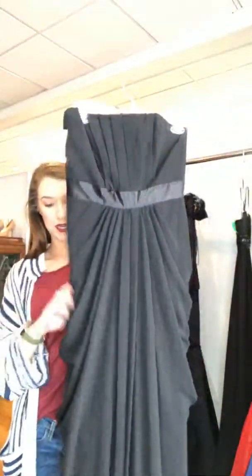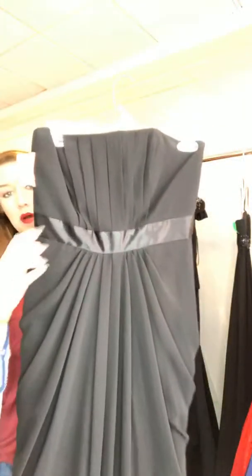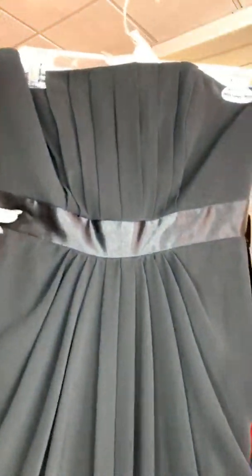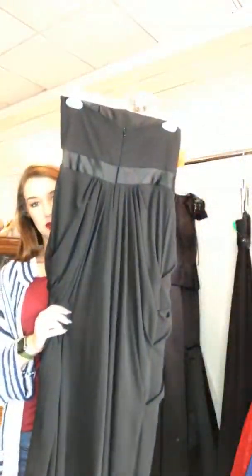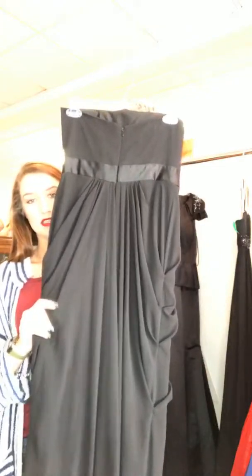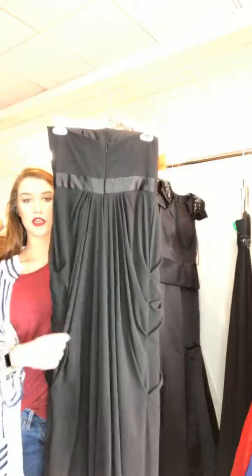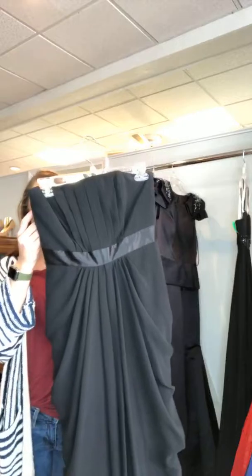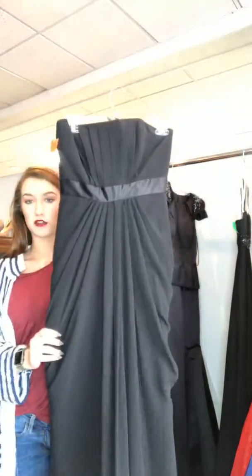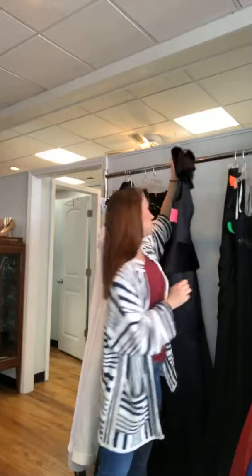This next one is very similar — it's chiffon — but it has little pickups on the side to give it a little extra look. The bodice is kind of pleated and it does have a little satin belt in the middle. The back is plain with a zipper, but those pickups give it a lot of dimension. It's a David's Bridal size 4 for $85.